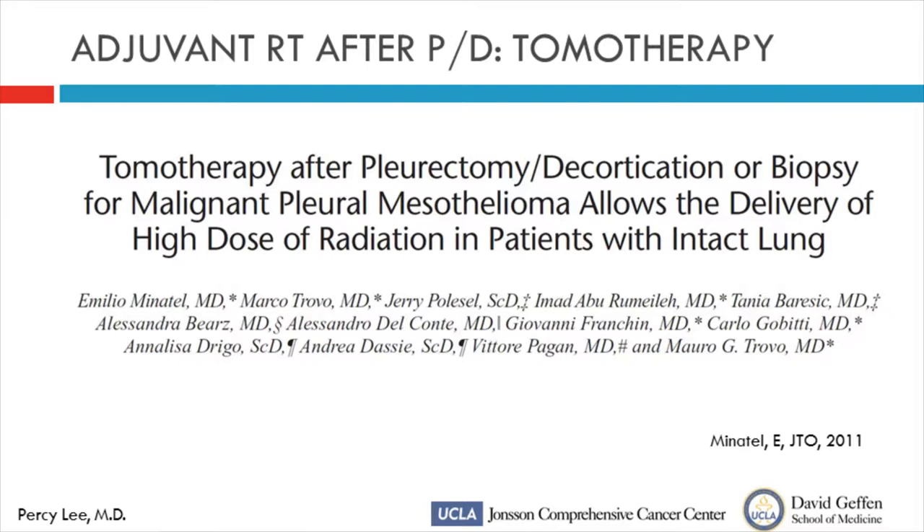The Italian group followed up their data with longer follow-up of 27 months: 20 patients who had P/D again received 50 to 60 Gy with tomotherapy, showing a median overall survival of 33 months. Not randomized, but better results than any other group has shown after aggressive surgery and radiation. Most recurrences happened distantly, not in the irradiated area, and importantly there were no fatal events. Grade 2 to 3 pneumonitis remained very reasonable even with longer follow-up — only five patients experienced pneumonitis. The authors concluded that with longer follow-up, tomotherapy offers excellent local-regional control.